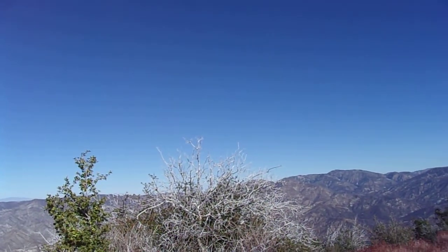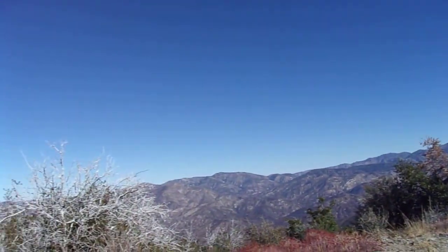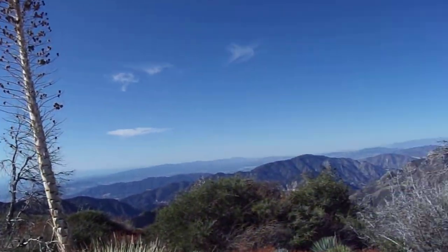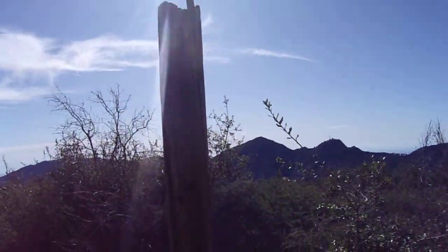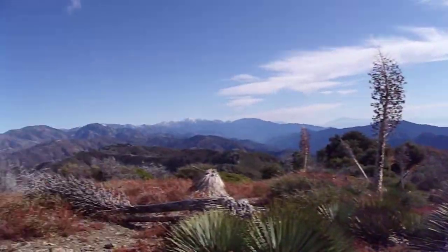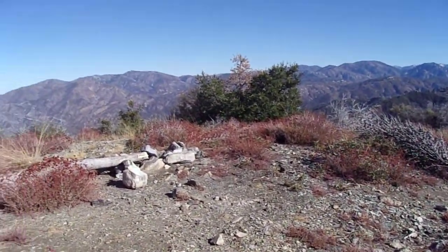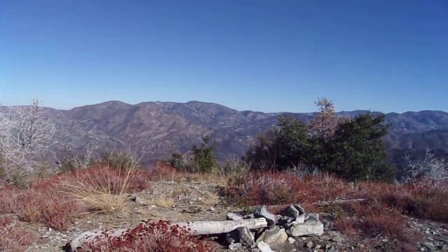We barely got maybe just a little over a tenth of an inch of rain — two little spurts. One overnight from Tuesday into Wednesday, and then one during the day on Wednesday. So I guess when I go home I'm going to have to water my plants. Maybe give them a light watering because we are supposed to get more rain this week.